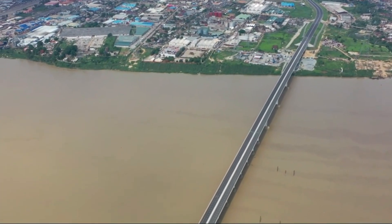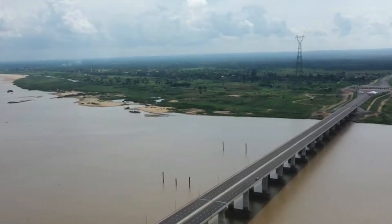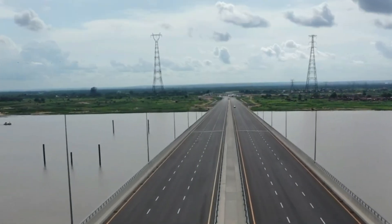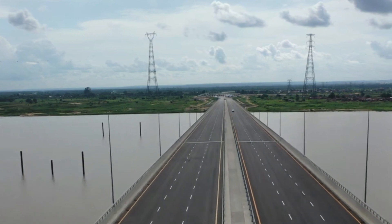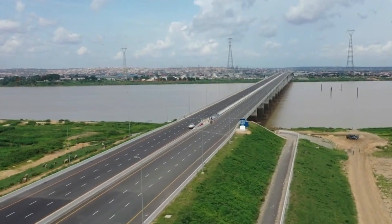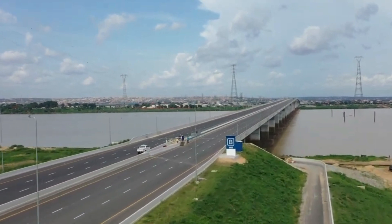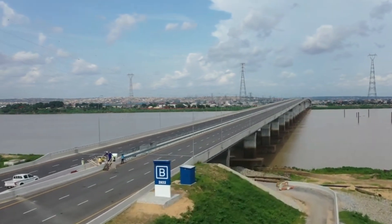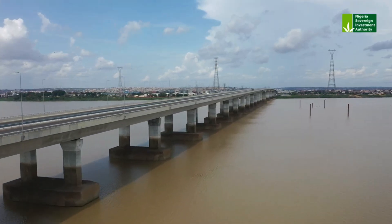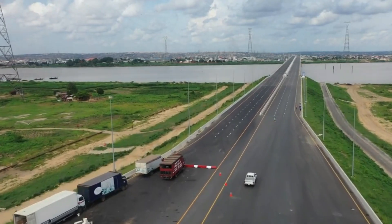In 2018 the government finally launched this mega project to construct a brand new six-lane Second Niger Bridge to supplement the first small old bridge. The new bridge itself stretches over 1.6 kilometers and has a total of six lanes — three in each direction — which triples the capacity of the original bridge. Some of the cool design features are the dual spans over the river supported by big concrete pillars. The bridge sits high enough that huge barges can pass underneath without issues, and there's modern lighting plus toll booths on each side.